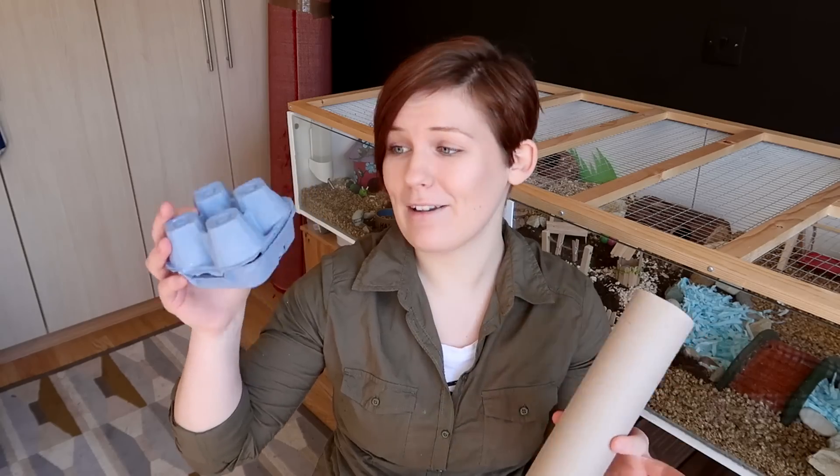The majority of hamsters will love playing with these toys, dipping and diving in and out of the holes. I find dwarf pairs especially love playing in these kinds of toys, and you don't even have to spend any money on them because they're so easy to make at home using something as simple as a cardboard tube that you just cut holes out of, or even a paper egg carton that you can just cut holes out of.